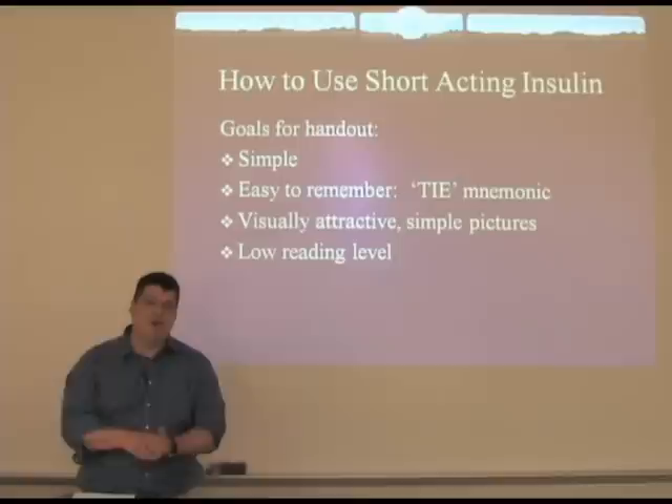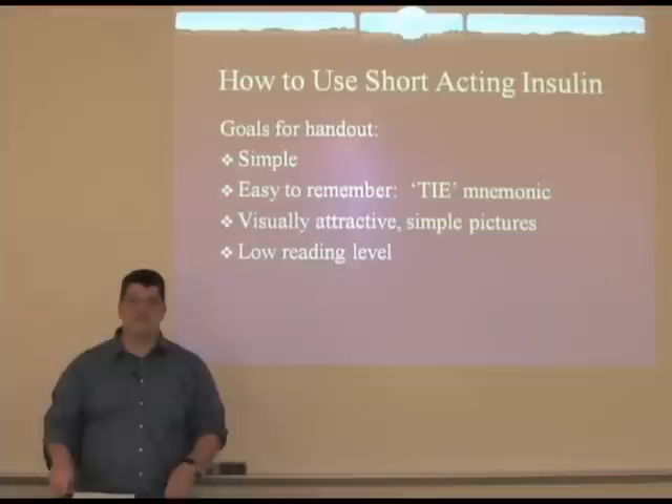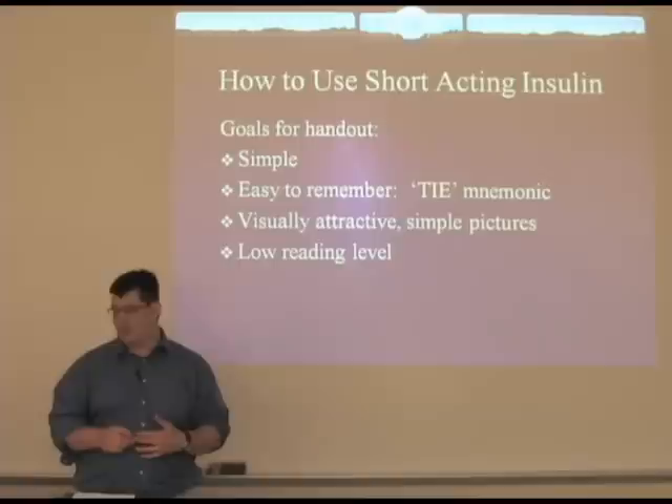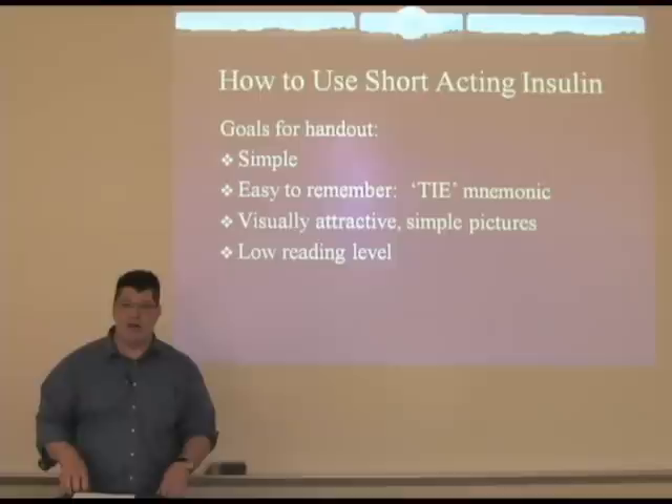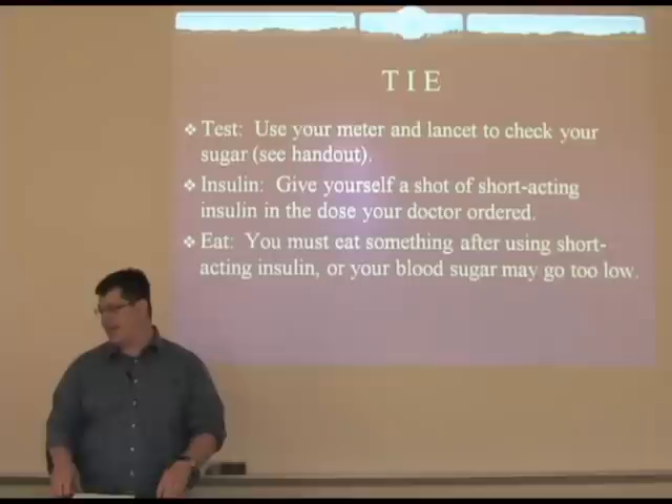So we decided to create a patient education handout specifically on how to use short-acting insulin. We wanted it to be very simple and easy to remember, and we came up with a mnemonic of TAI — for Test, Insulin, Eat. We wanted it to be visually attractive, something people would want to put on their refrigerator, with simple pictures, easy to read, and a reading level at a minimum for all patients. There are lots of handouts that show how to use a glucometer and lancets to check your blood sugar, so we felt we could tie that into existing handouts.